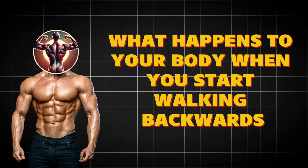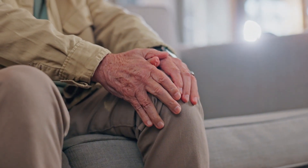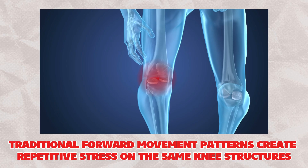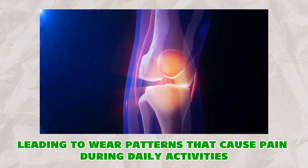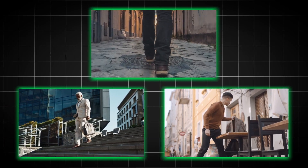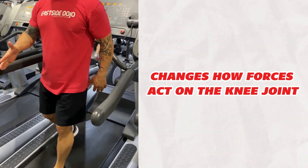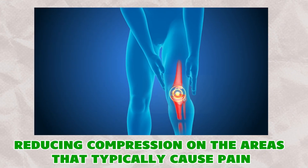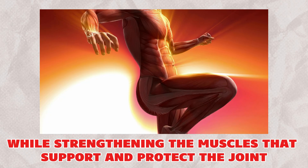Knee protection: knee pain affects millions of older adults, with many accepting it as an inevitable part of aging when simple solutions exist. Traditional forward movement patterns create repetitive stress on the same knee structures, leading to wear patterns that cause pain during daily activities like walking down stairs, getting up from chairs, or taking longer walks. Research shows that backward walking fundamentally changes how forces act on the knee joint, reducing compression on the areas that typically cause pain, while strengthening the muscles that support and protect the joint.